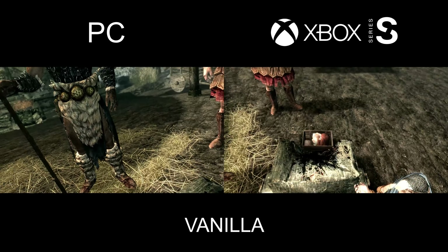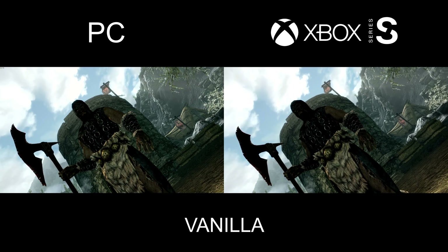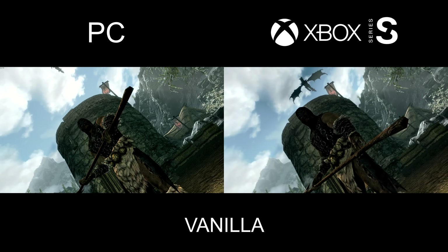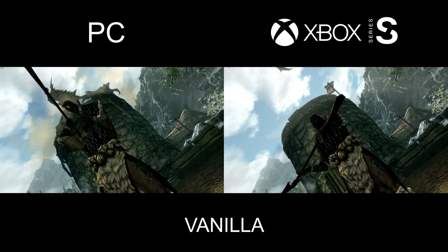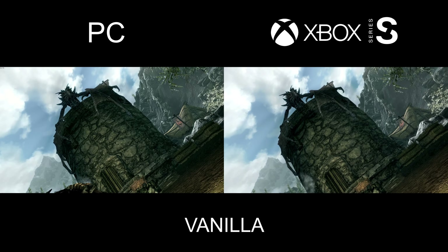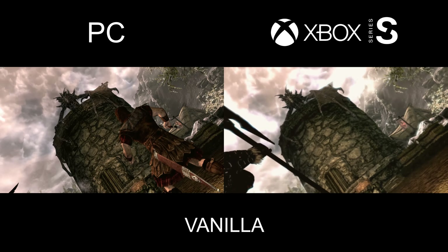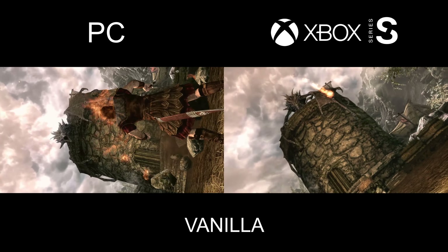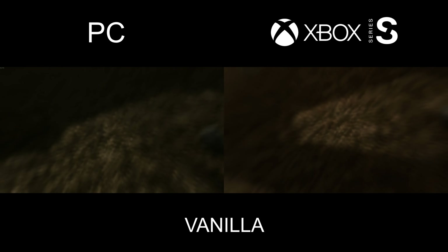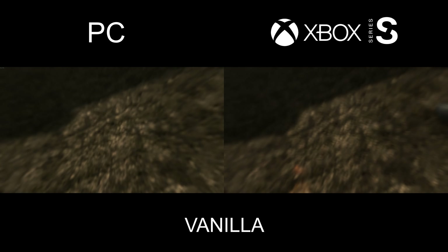Now let's start with the vanilla version of this game. On both the PC and the Xbox Series S everything is pretty much the same — the lighting, the assets, the quantity of NPCs. The only difference is the richness in texture quality and sharpness since I was playing at 1440p on PC, while on the Xbox Series S it runs at a smooth 60fps but only at 900p to 1080p, so the resolution takes a hit.